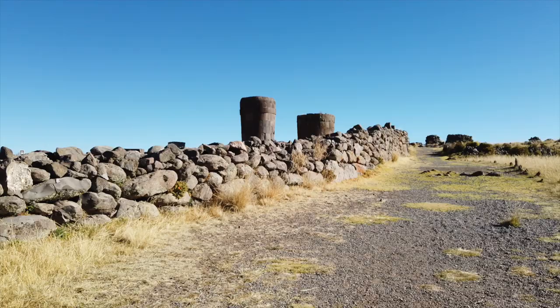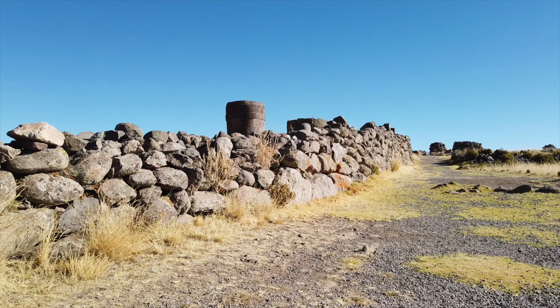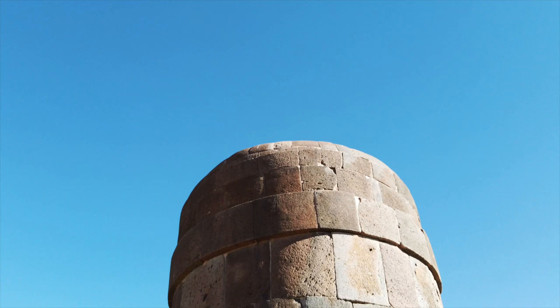Near Lake Titicaca, we'll be visiting the Chulpa towers, used as funeral towers, but how they were originally constructed is a mystery. Again, incredibly tight-fitting megalithic blocks — unlikely to have been made by the Inca, but inherited by them.